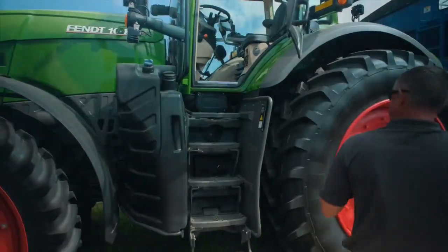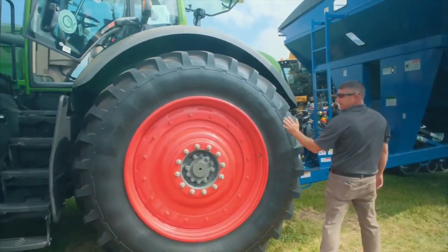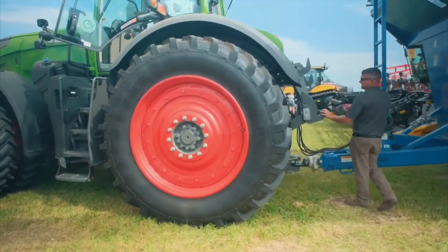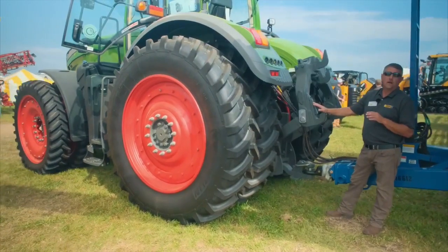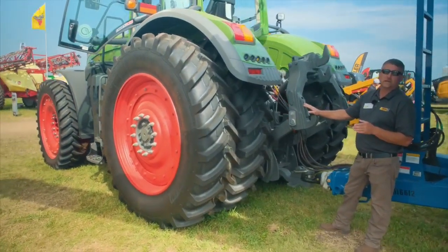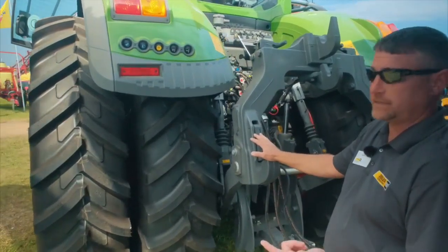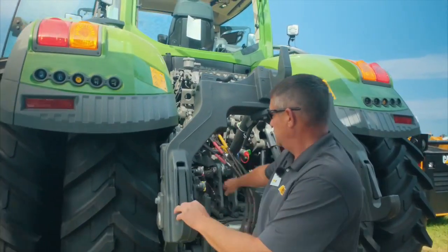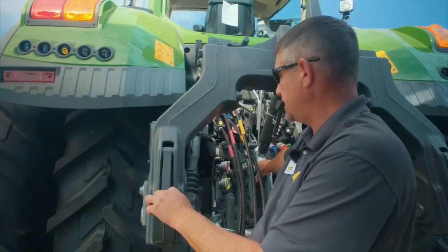If you follow me to the back of the machine, we'll talk a little bit about tires. There's a wide variety of different tire options available. A couple of the things unique to this tractor are up to 113 gallons per minute hydraulic flow, which is important for planters and some of these larger manure tanks. Six remotes. You'll notice we have pneumatic trailer brakes and optional hydraulic trailer brakes.